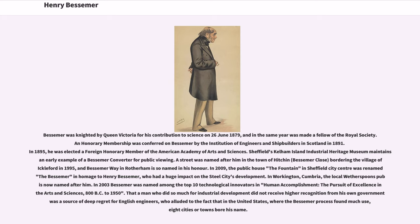Bessemer was knighted by Queen Victoria for his contribution to science on June 26, 1879, and in the same year was made a Fellow of the Royal Society. An honorary membership was conferred on Bessemer by the Institution of Engineers and Shipbuilders in Scotland in 1891. In 1895, he was elected a Foreign Honorary Member of the American Academy of Arts and Sciences.